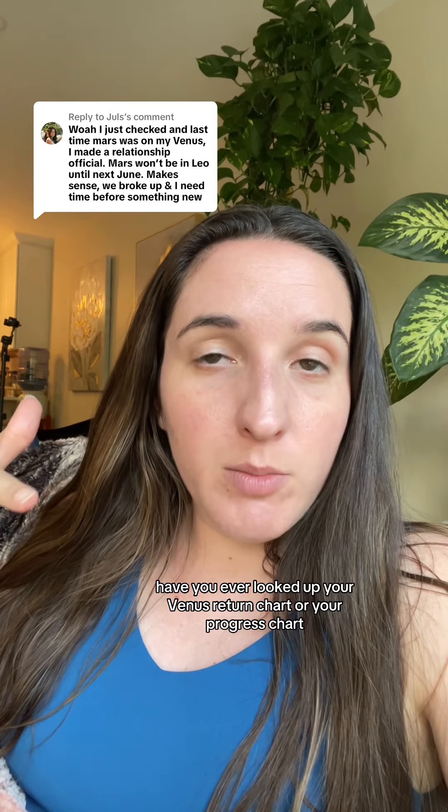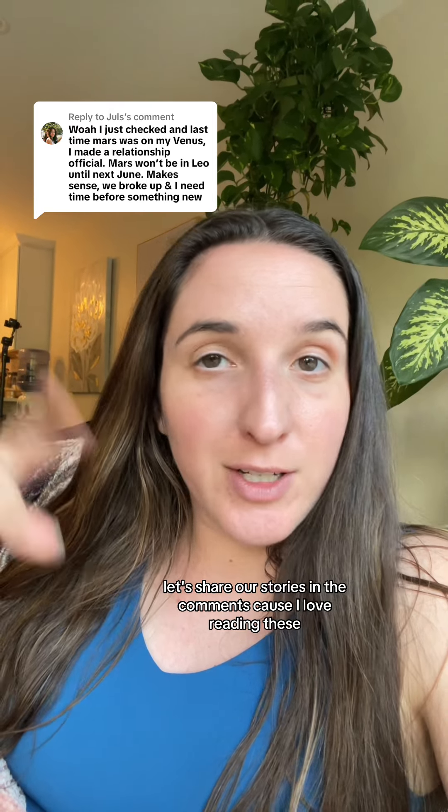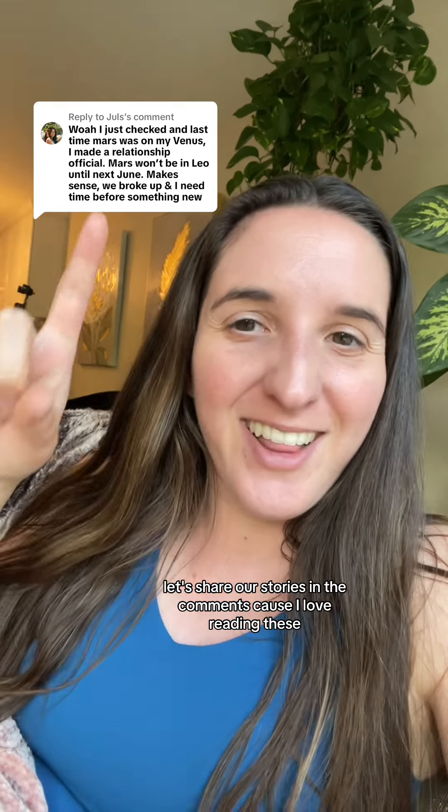Have you ever looked up your Venus return chart or your progressed chart? Let's share our stories in the comments because I love reading them.